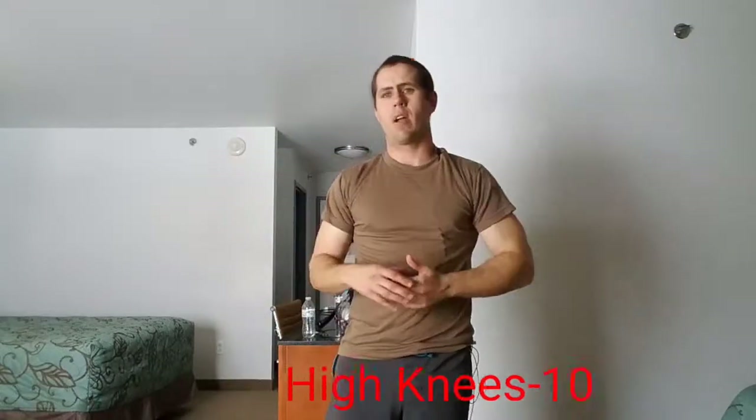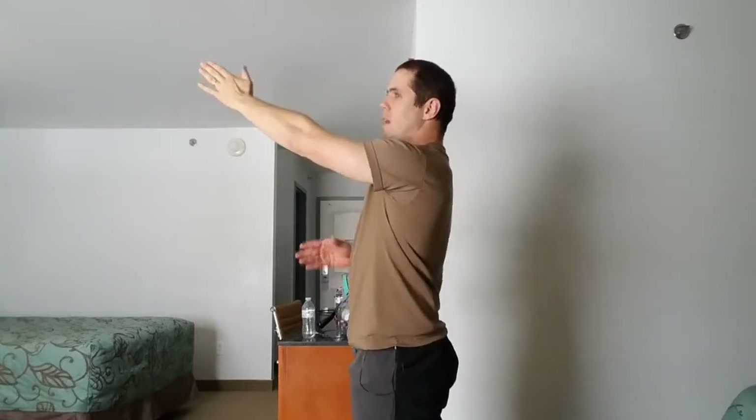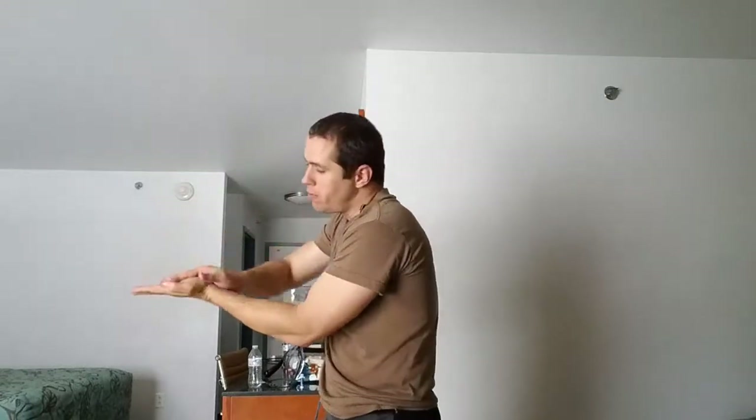Next are high knees — be mindful of people downstairs. Think about running in place but bring your knee up and try to hit your hand as you do it. Do 10 to 15 on each leg. Try not to round the back; keep your chest up. Think about keeping a fist's distance between your chin and chest to keep your airway open. When you land, don't land flat-footed — roll through the ball of the foot so you don't injure yourself.